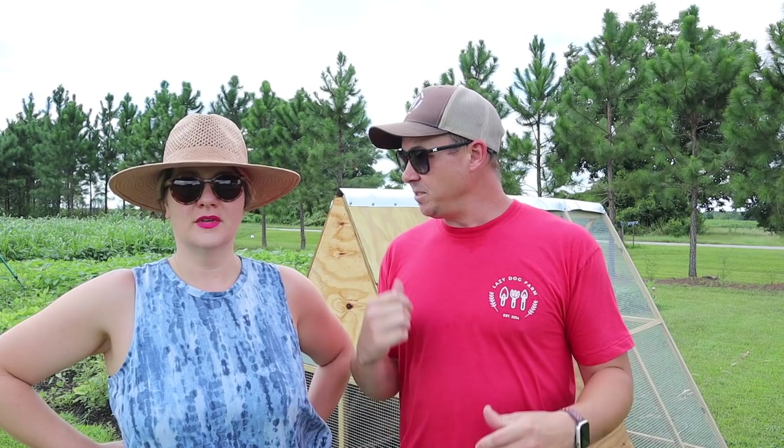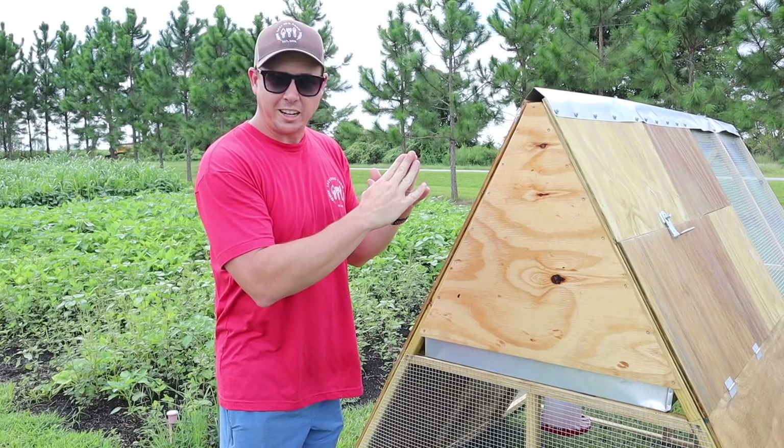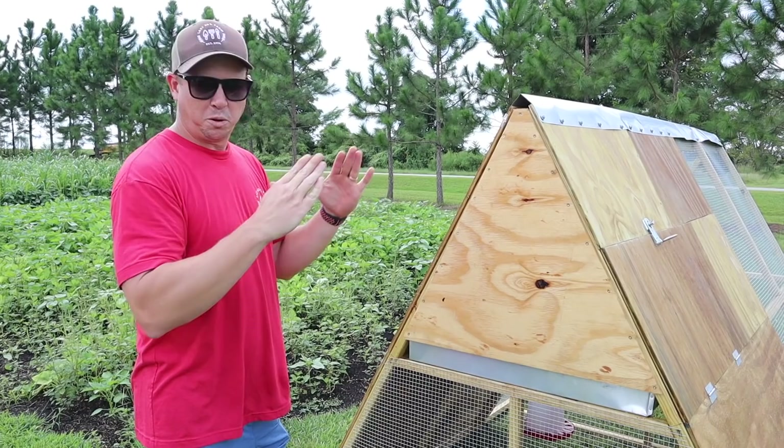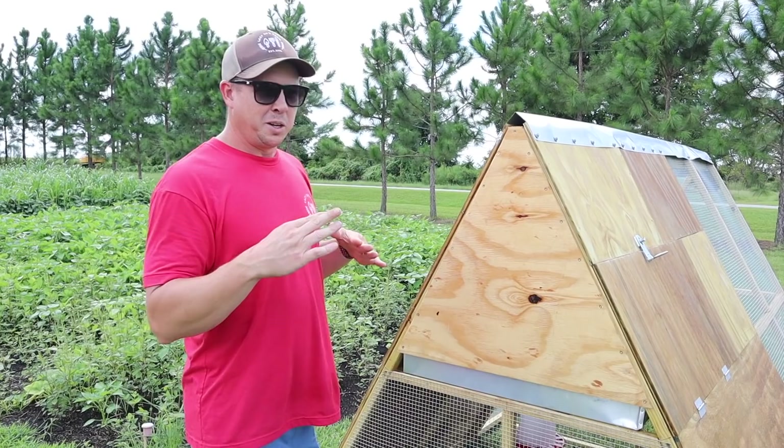This A-frame style chicken tractor is eight feet long and six feet wide. I found a design online I liked. I wanted to build it out of two-by-twos instead of two-by-fours to keep it lighter, put a lot of extra bracing in there, and it seems pretty dang sturdy.